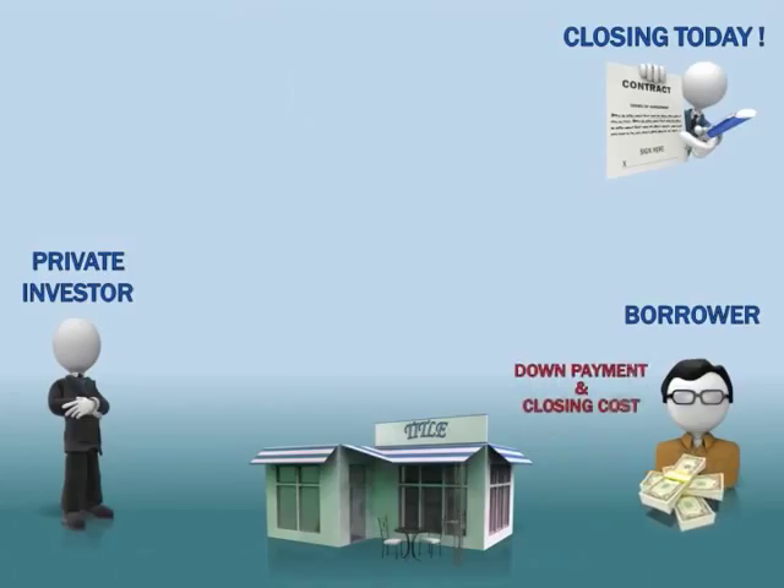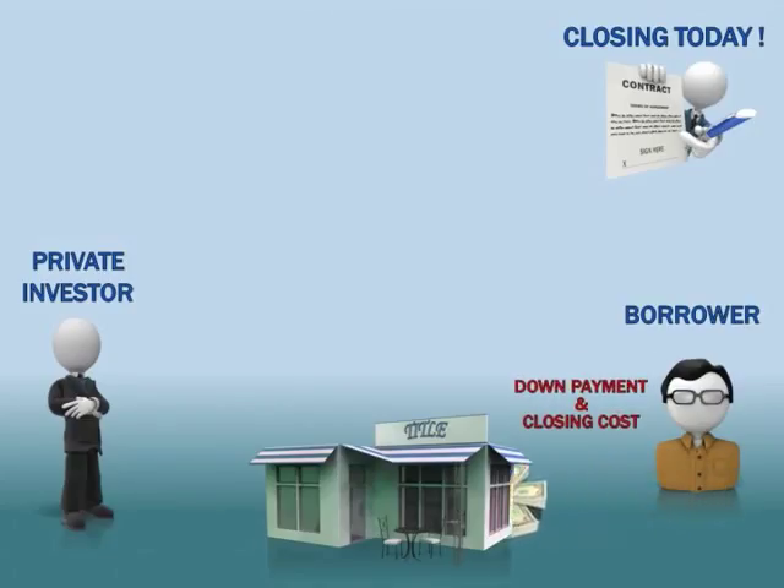During the day of closing, the borrower deposits his down payment, if required, and pays all closing costs. You may not know this, but the borrower's money is at the most risk in real estate investing. As the private investor, we deposit our loan amount — the most safe money in private lending — into escrow. And that's it.